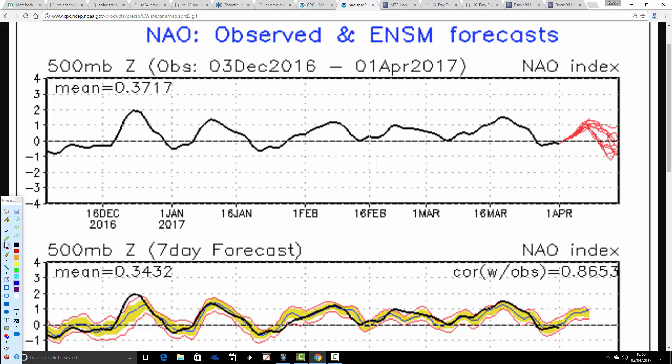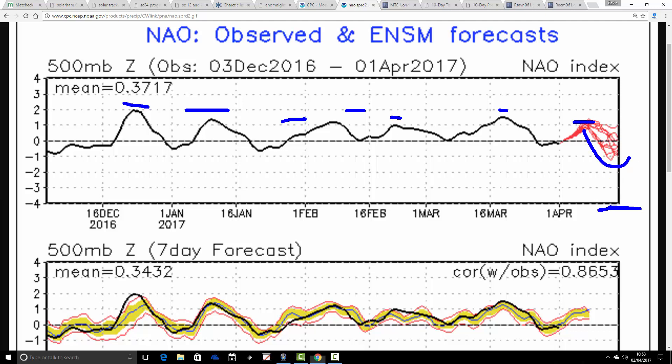The North Atlantic Oscillation is very similar. The black line shows where we've been with the NAO; red lines show where the GFS ensembles are forecasting it to go — it's not driving anything, just telling you what the atmosphere is doing. As with the AO, it's been a positive NAO winter. GFS ensembles are forecasting the NAO to stay positive for a while, but as it goes into the second week of April we might be seeing a trend down into a negative NAO. Both the AO and NAO might be trending more towards negativity, which could lead to something cooler, perhaps colder, and more unsettled for the middle part of April.